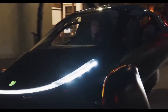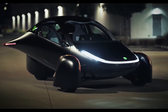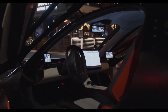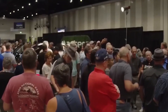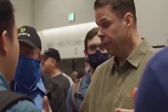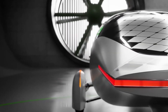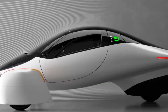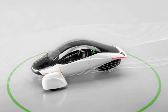Despite the obstacles encountered along the way, Aptera's progress update showcases their dedication and determination to bring their vehicles to market. The future looks promising as Aptera continues to innovate and redefine the possibilities of solar-powered transportation. With over 500 of the 2,000 production slots already filled, the demand for Aptera's solar EV is reaching new heights. With each passing day, Aptera Motors edges closer to its goal of scaled solar EV production.